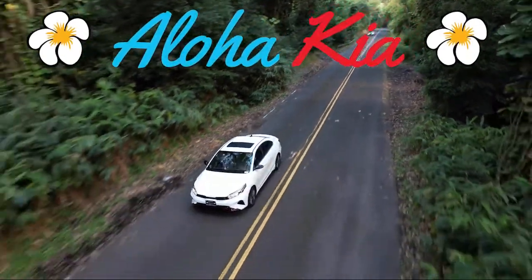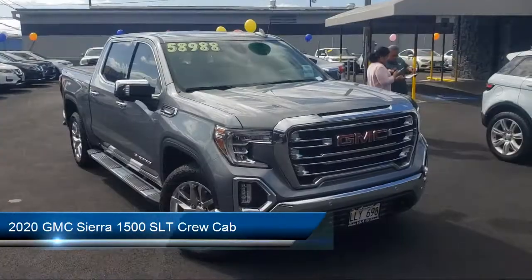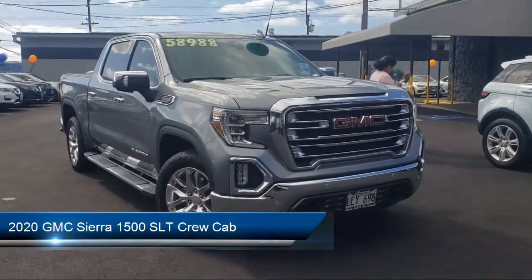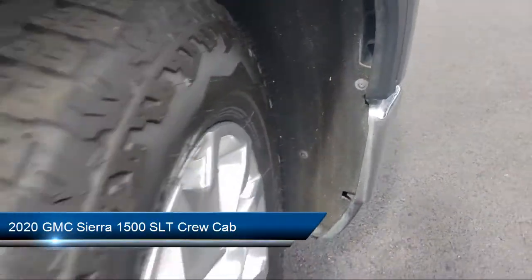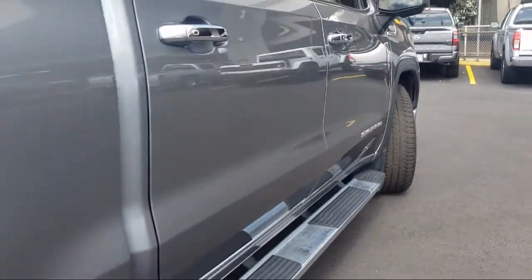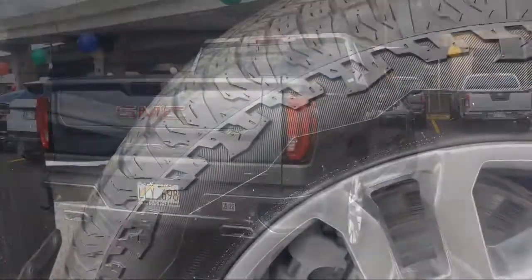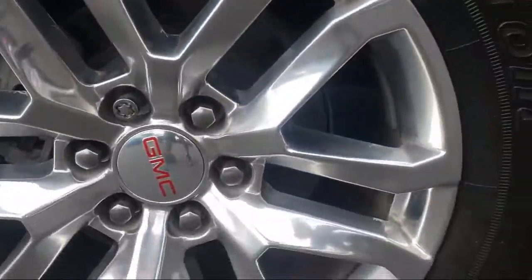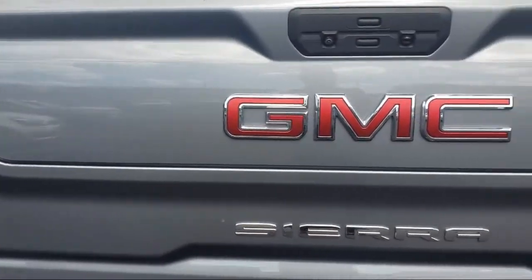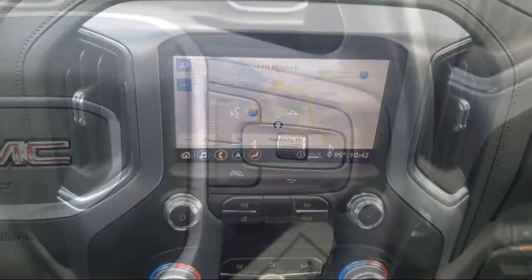Welcome to Aloha Kia, and here's a look at one of our great vehicles from our inventory. It comes equipped with LED cargo area lighting, ultrasonic front and rear park assist, theft deterrent system, HD radio, 10-way power passenger seat adjuster with lumbar, hitch guidance with hitch view, power sliding rear window with rear defogger, and intelli-beam with automatic high beam on and off.